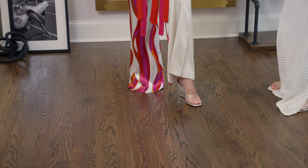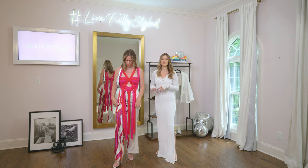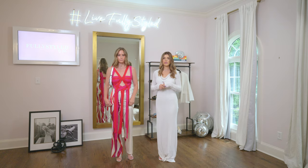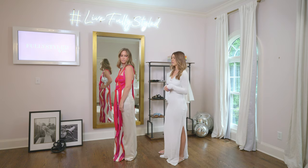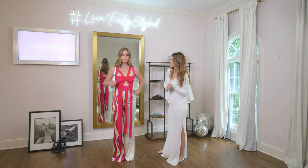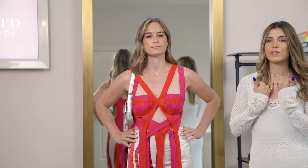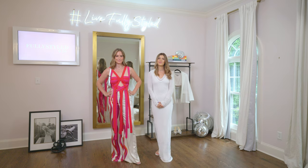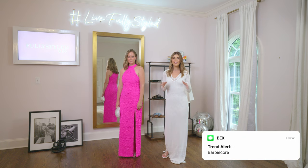Lastly, I styled this look with a clear Amina Muadi heel. This look has so much going on that you really don't want your shoe to take away, so the clear PVC that just hides below the pant is the perfect option. And I just topped it off with a little silver Louis Vuitton necklace. I love the natural shape of the V that mimics the shape of the top as well.